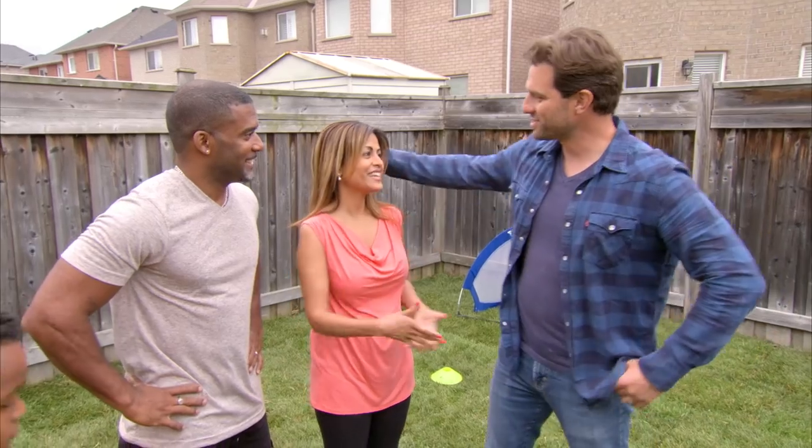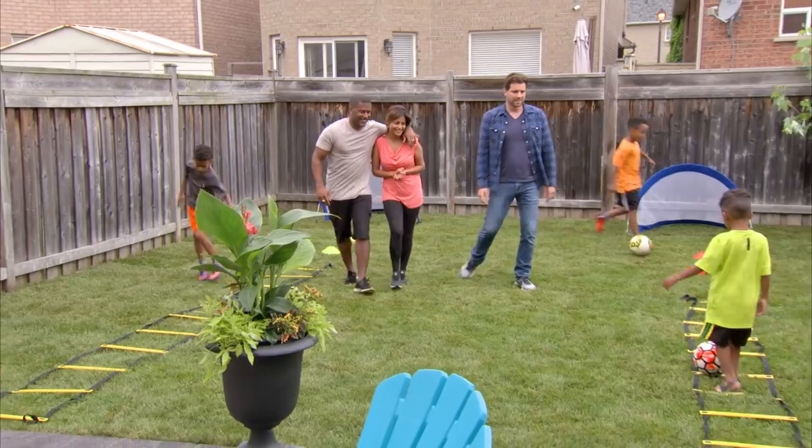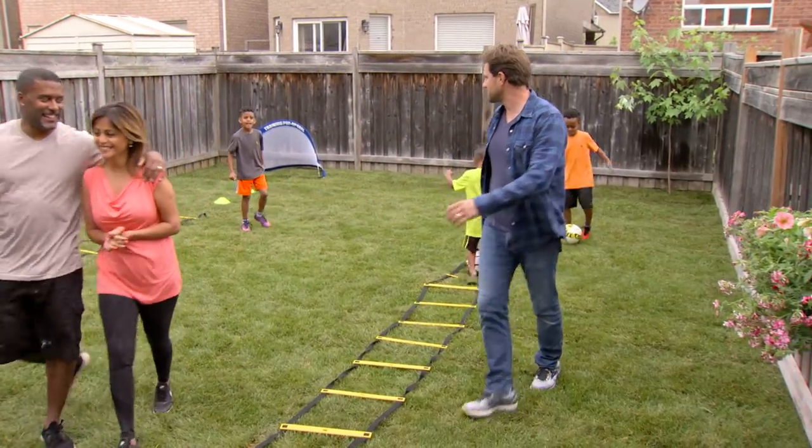Enjoy. Thank you so much. You're very, very welcome. You definitely will. All right, guys, we'll see you later. Call me when that tree is big enough for a treehouse — I'll come back.